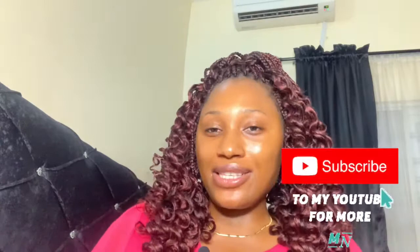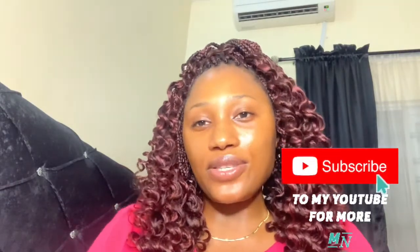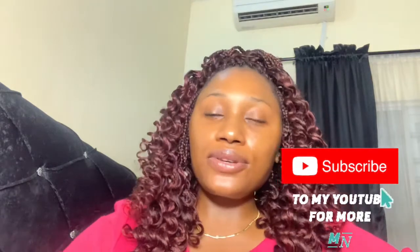Hello to my skincare lovers, welcome or welcome back to my channel. If you're seeing my face for the very first time, my name is Elobee, your favorite storyteller. Please, if you're not subscribed to my channel, kindly take a moment and click on the red subscribe button and the notification bell so you do not miss out each time I put out new content.